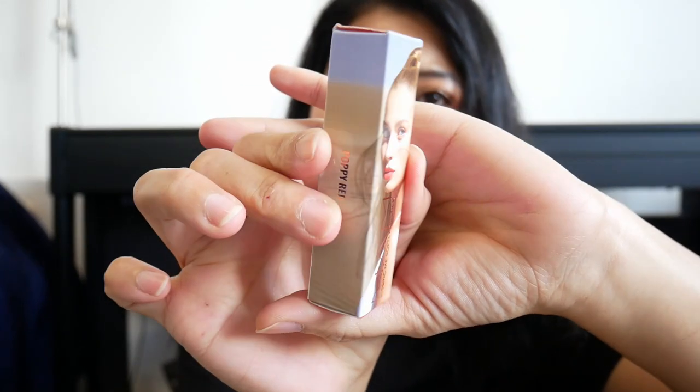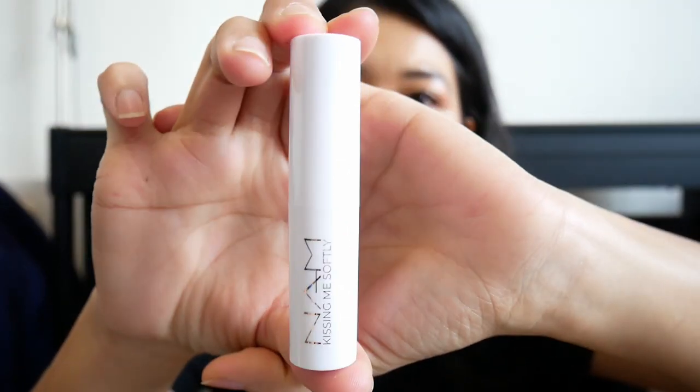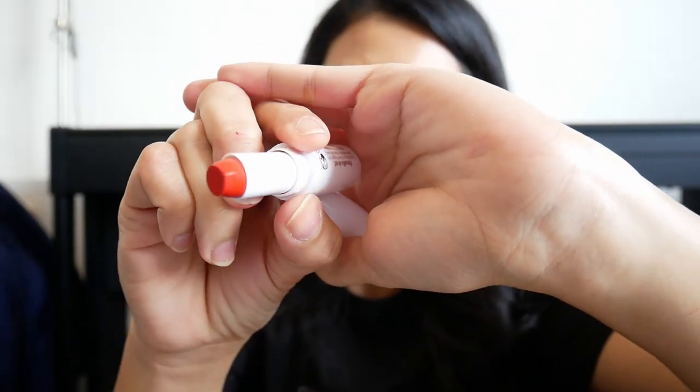We have the mystery bag open now, let's check it one by one. The first item is a lipstick. This is Numb Kissing Me Softly lipstick in Papi Red. Papi Red looks like this — I never heard of this brand. So the box — yeah, here's the lipstick, Kissing Me Softly. And here's the shade — it's kind of an orangey shade, like a coral orange shade.